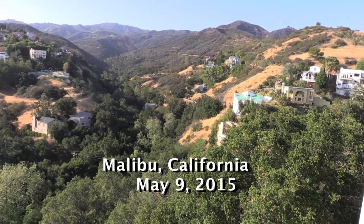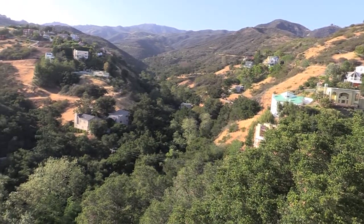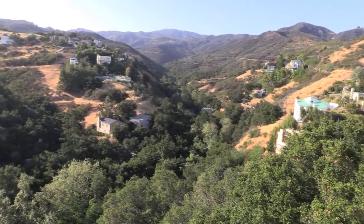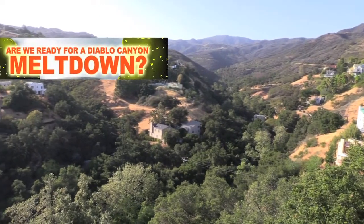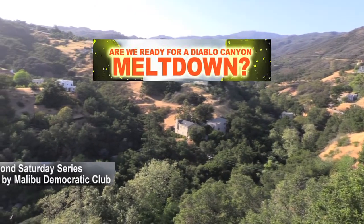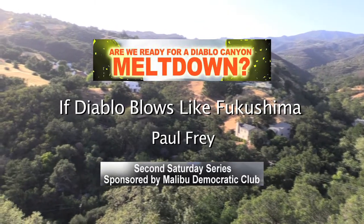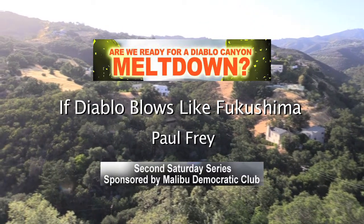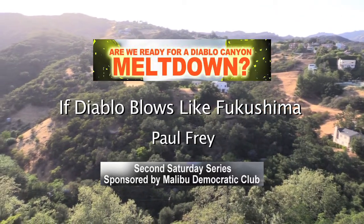What part of Fukushima do you not understand? When nuclear contamination hits the fan, plutonium is everywhere — it's in the sea, it's in the air — and we don't even have any evacuation plan. Google Fukushima, take a stand!